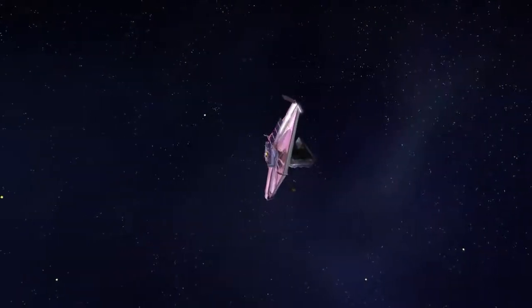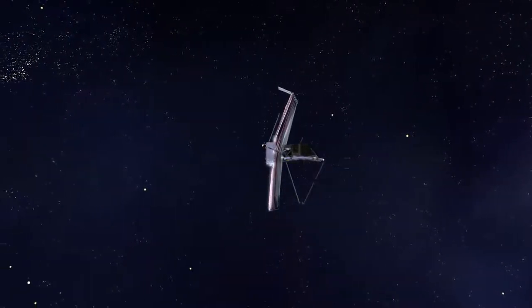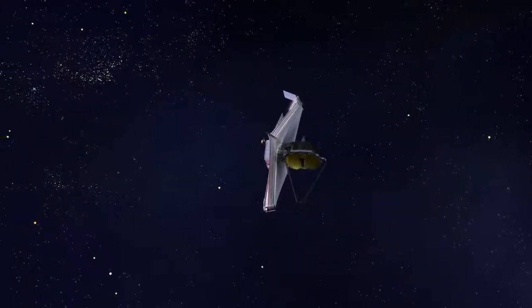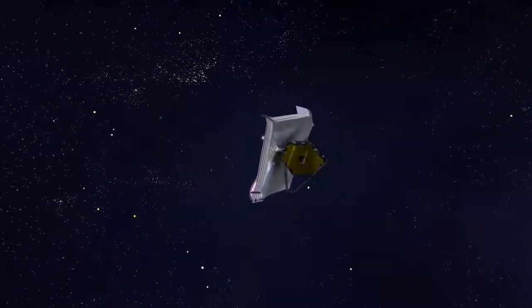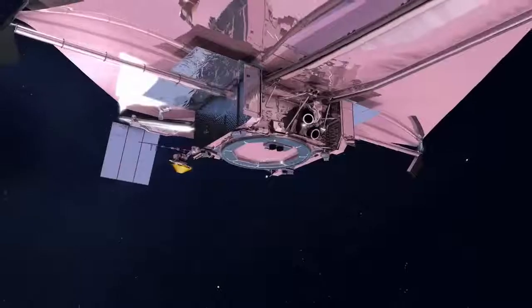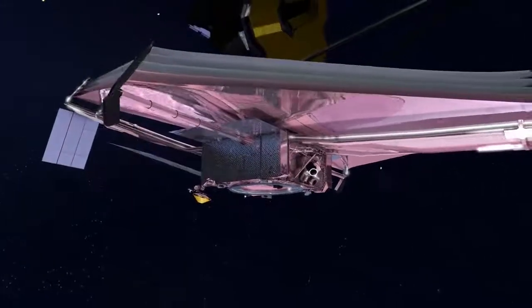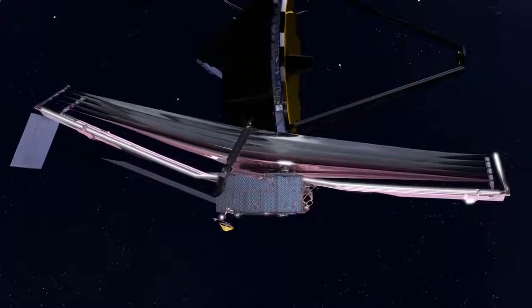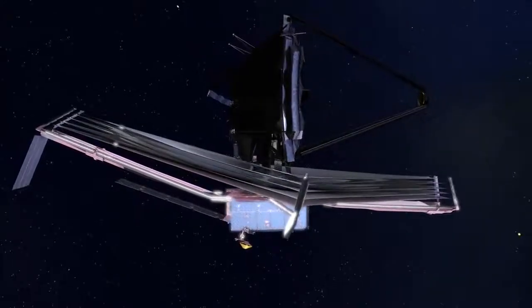Once the mirrors and detectors are sufficiently cold, the wavefront sensing and control operations can begin. This sophisticated multi-step operation's ultimate goal is to position each of the Webb telescope's movable mirrors into their correct final positions and orientations. Once the mirrors are aligned, the mission team will continue checking out the science instruments, preparing them for operations. Commissioning is completed about 160 days after launch, and the science mission is ready to begin.